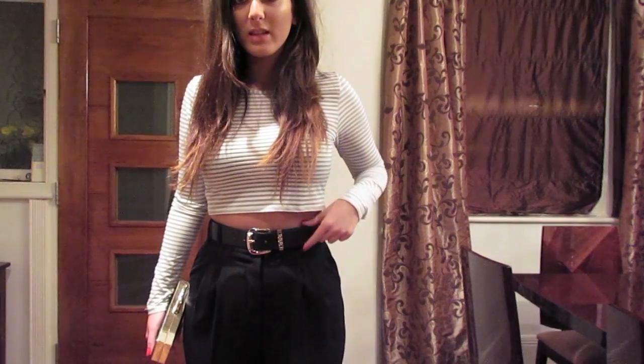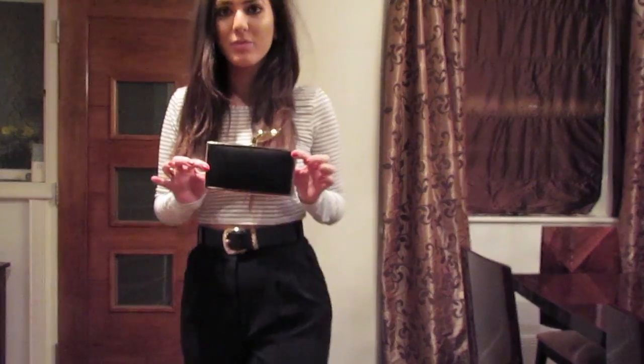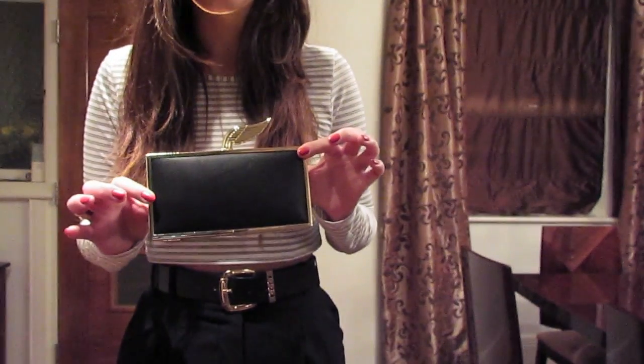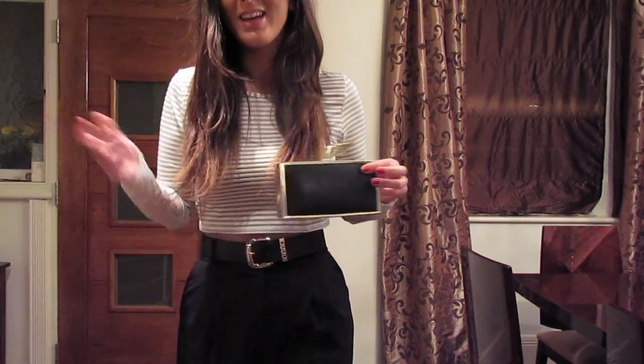They come with this belt which I actually surprisingly like. I'm normally quite fussy when it comes to belts on trousers. My bag is from Zara — my little clutch — and it's one of those clutches where I've literally put everything inside it in its own place, so if it moves the bag's not going to be able to close, but I'll just have to deal with that when I go out.